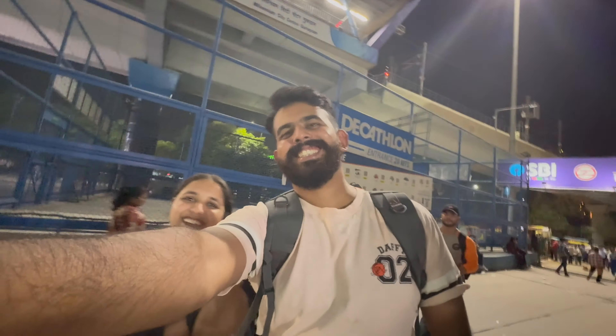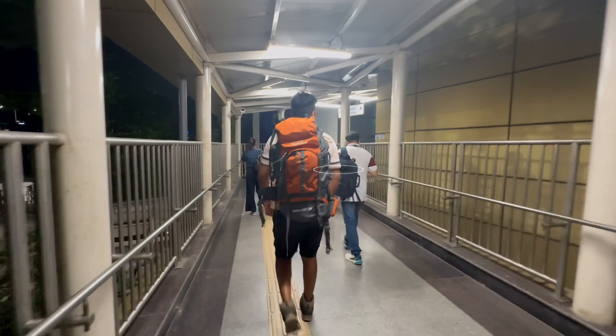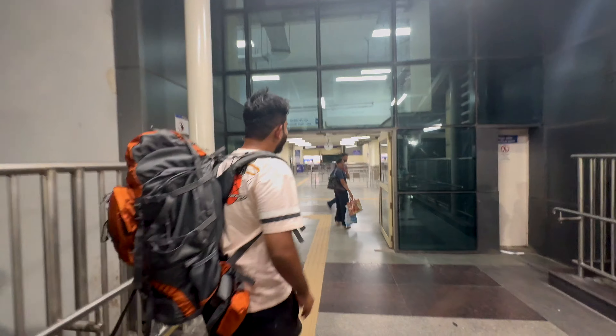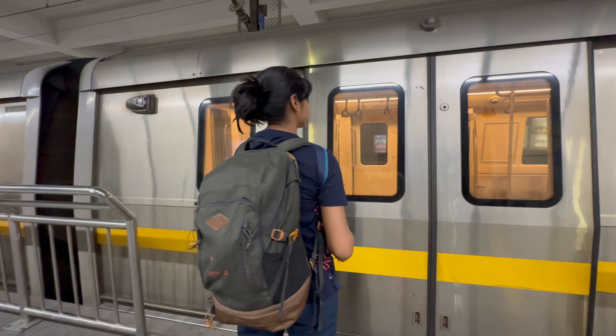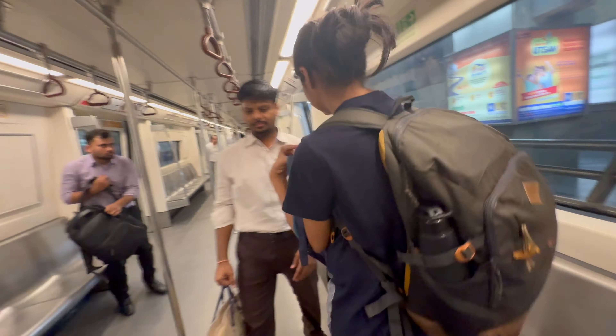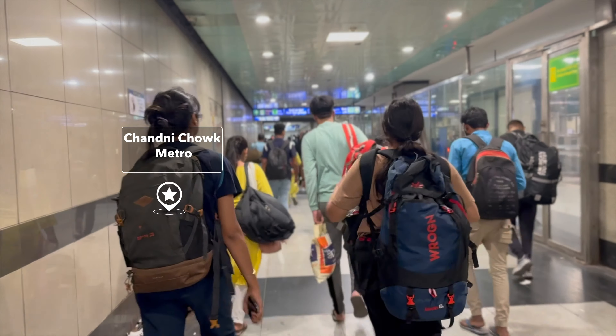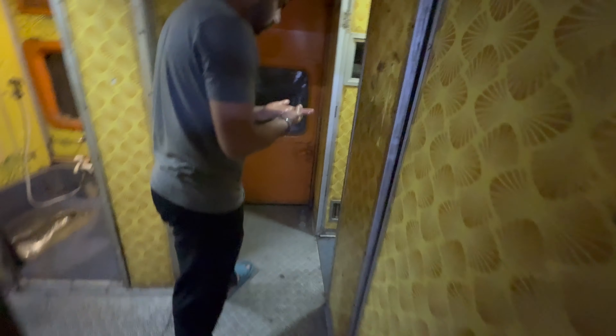Our journey begins from Gurgaon — we live in Sector 46. We had to take a metro from Millennium City Center, which is the yellow line. I want to point out how impressed I am with the Delhi metro system: it's so clean, so organized, and it has quickly become one of my favorite metro lines in the world. The plan was to get off at Chandni Chowk because we were taking a train from New Delhi station, which is quite nearby — just walk a few meters, there are signs everywhere.